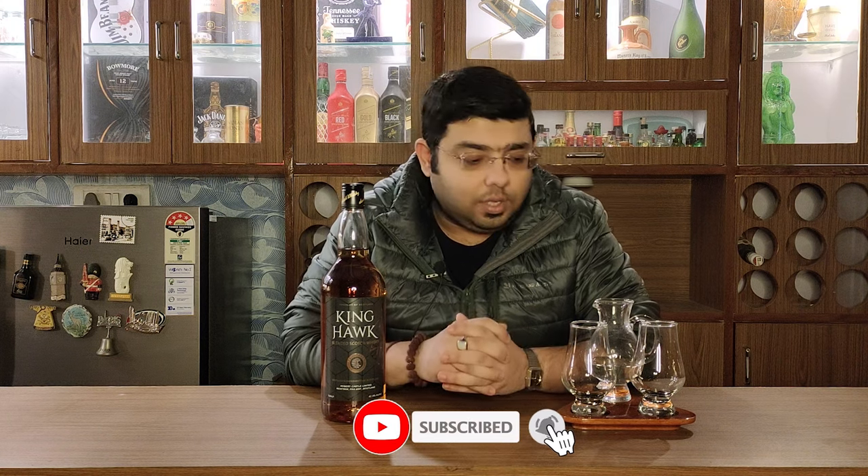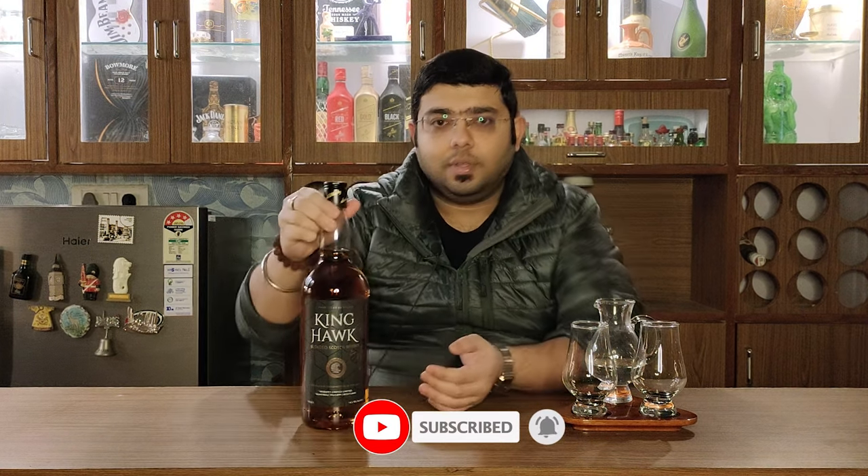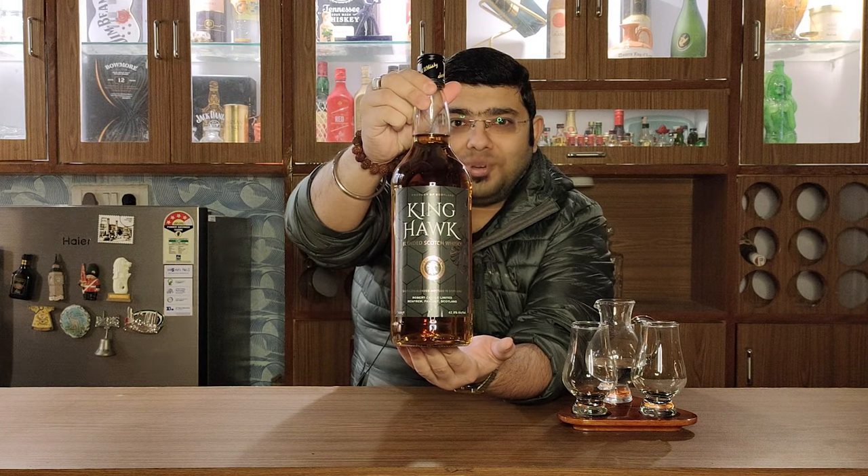Hello guys and welcome to Aficionado's Den where we stay in class. I'll take this one for the Indian market — this is a one-liter bottle which has been bottled at 42.8% ABV and it is Rs. 1300 in Gurgaon. So before we talk about this, let me go ahead and open the bottle for you and pour a bit of it. That's King Hawk Blended Scotch Whisky for you.